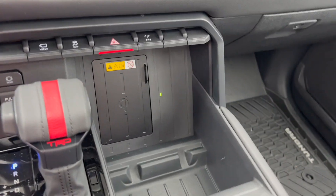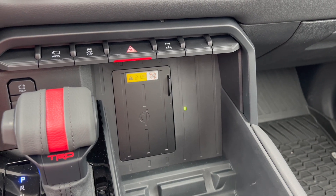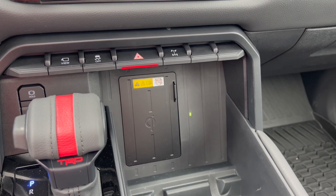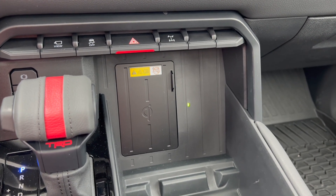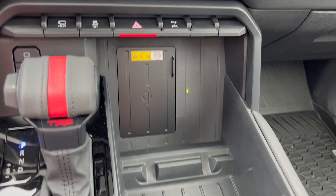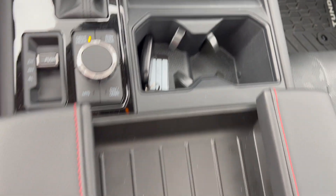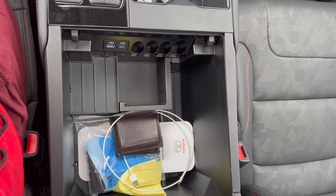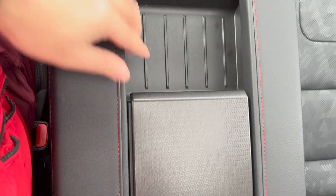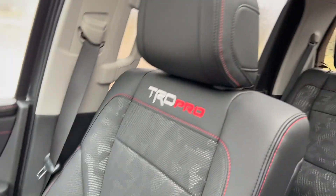We have wireless charging. Something I love about this wireless charging pad is if you put your phone down while driving, it'll give you a notification saying 'take off your case, there's something in the way, we cannot wirelessly charge your phone.' Very nice. More storage right there, two cup holders, center console with plenty of room, USB-C, and coin storage.